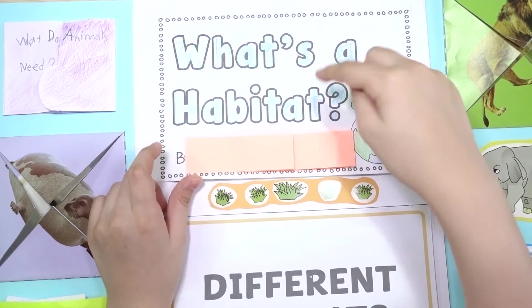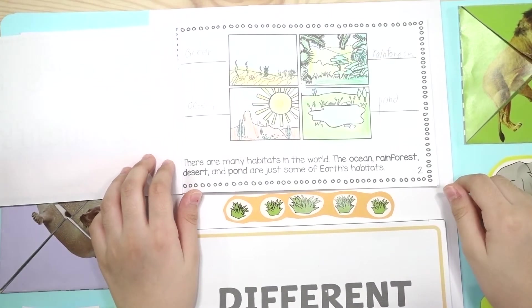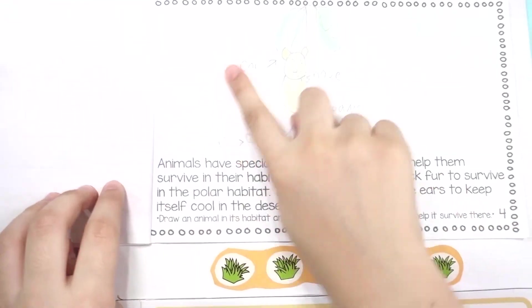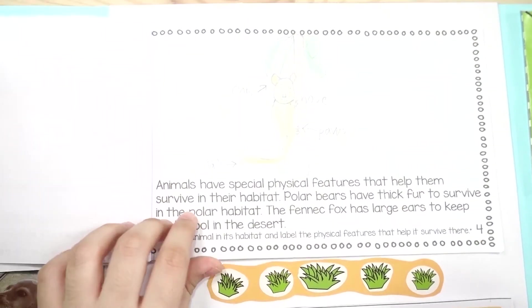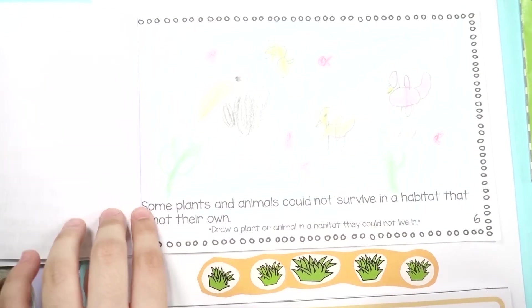What's a habitat? This is my favorite animal — I put it right here. And this is what happens when you put animals in the wrong spot — birds underwater!